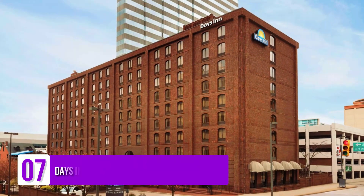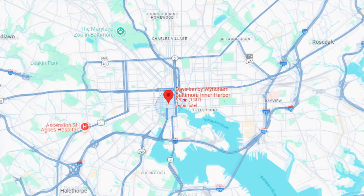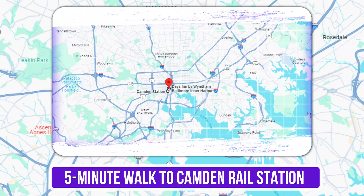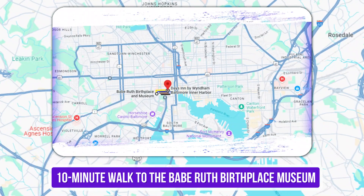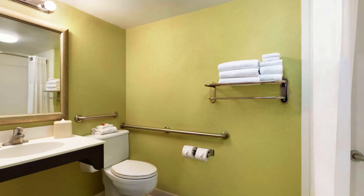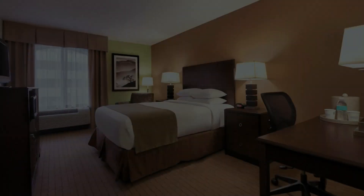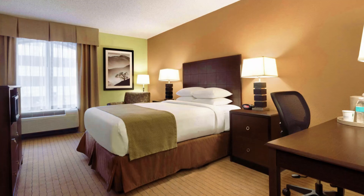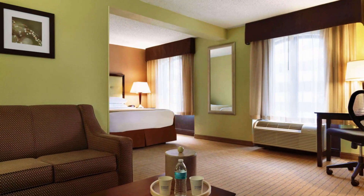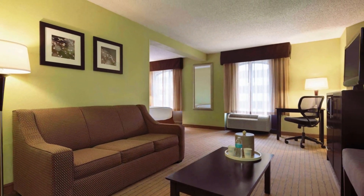Number 7: Days Inn by Wyndham Baltimore Inner Harbor. This modern hotel in a converted red-brick warehouse is a 5-minute walk to Camden Rail Station and a 10-minute walk to the Babe Ruth Birthplace Museum. All rooms have en-suite bathrooms with showers, plus microwaves, mini-fridges, and coffee makers. Other in-room amenities include free Wi-Fi, TVs, and iPod docks, as well as desks with ergonomic chairs. Kids 17 and under stay free with a paying adult.